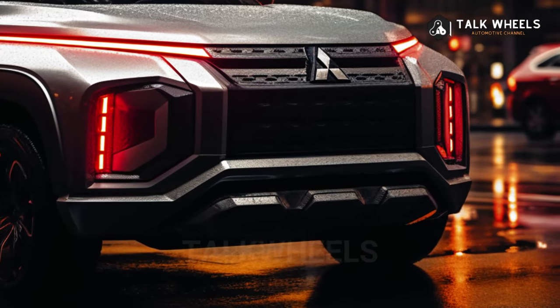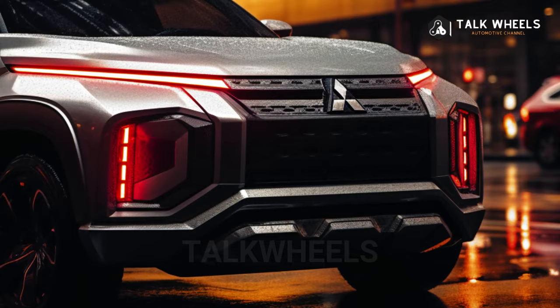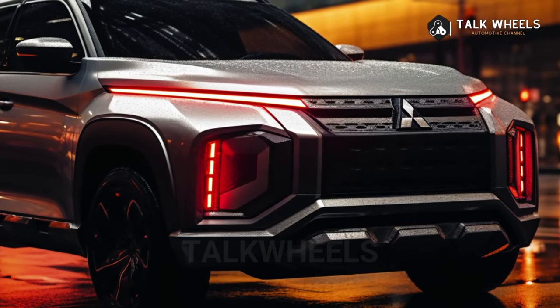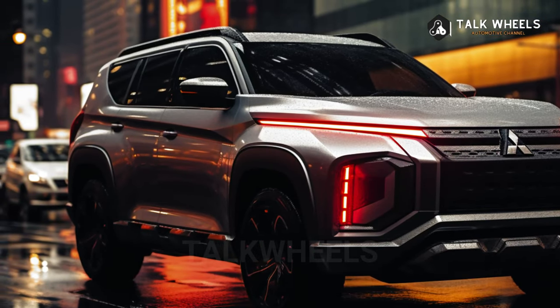At the back, the designer has used parts of the Outlander SUV's tailgate and the new Triton's lighting design. The general shape is based on the Ford Everest's rear end, which is one of the Pajero Sport's main competitors.